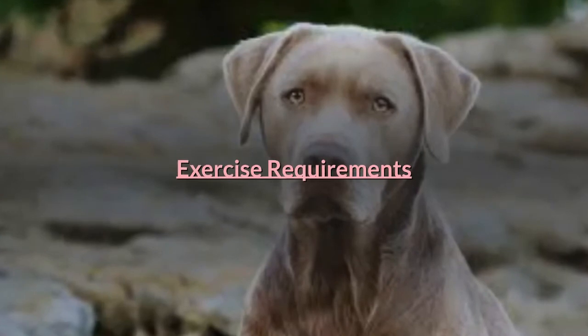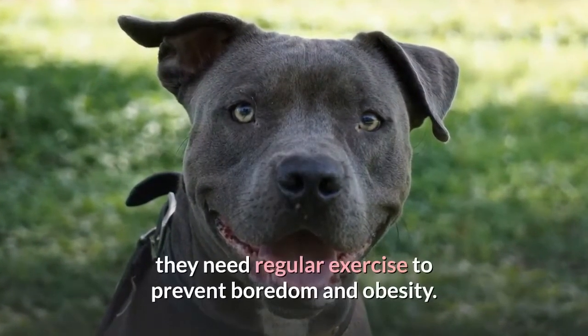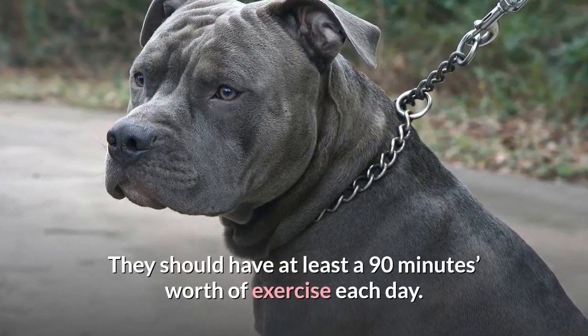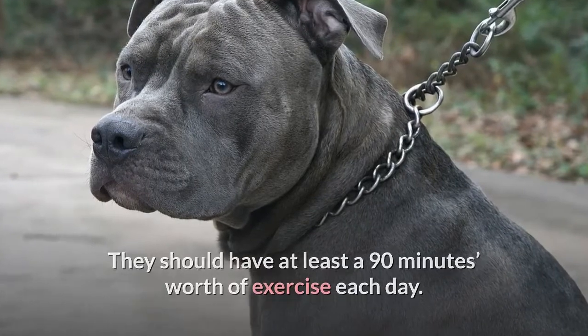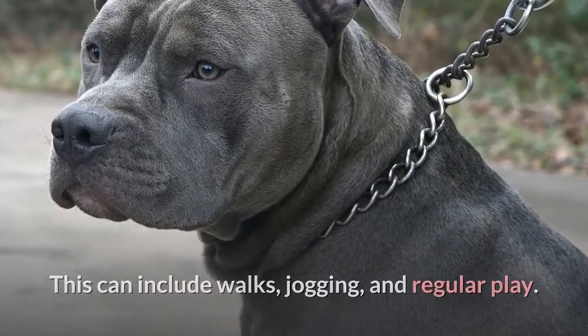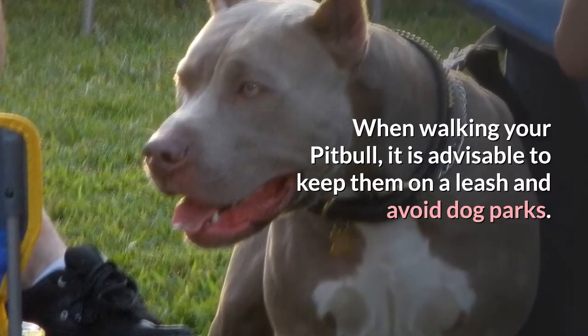This dog is a very energetic and playful breed, and they need regular exercise to prevent boredom and obesity. They should have at least 90 minutes worth of exercise each day. This can include walks, jogging, and regular play. When walking your Pit Bull, it is advisable to keep them on a leash and avoid dog parks.